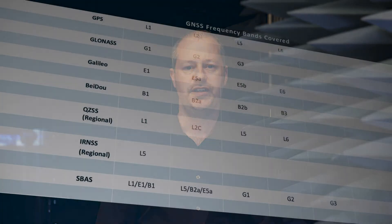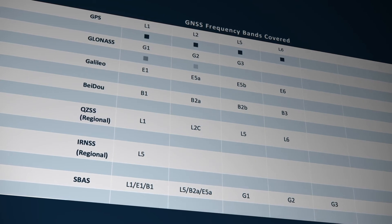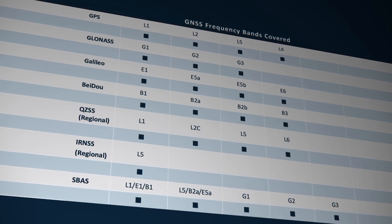It's ideal for compact high-precision automotive navigation or asset tracking devices where board space is at a premium. Utilizing the GPS L1, L2, L5, and L6 bands, it also covers other GNSS systems including GLONASS, GALILEO, and BADU.